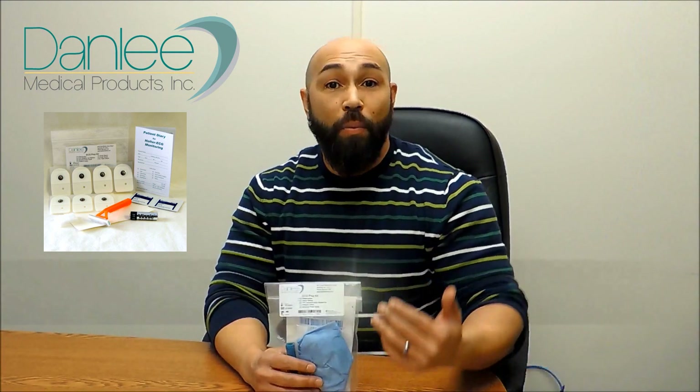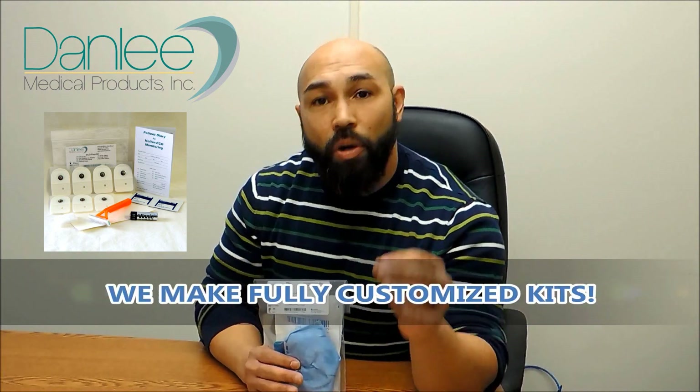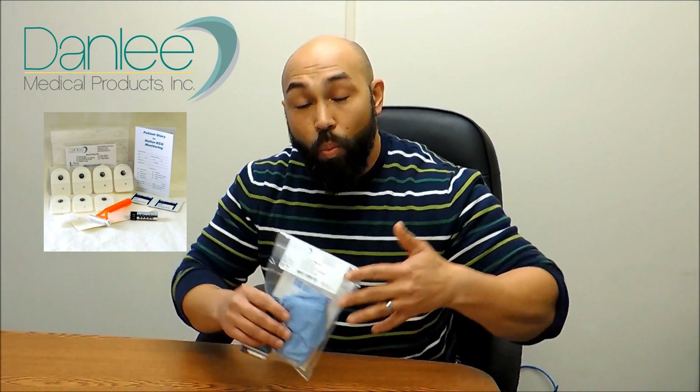Did I mention that we make fully customizable kits? Which means you don't have to be a cardiologist in order to get a custom-made kit. It's whatever's convenient to you in one convenient location. Think outside of the box — and inside of the bag.